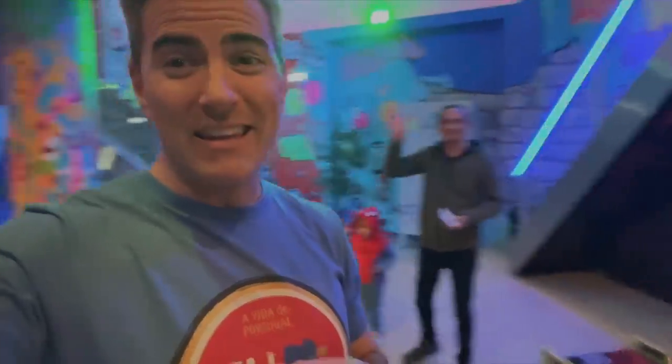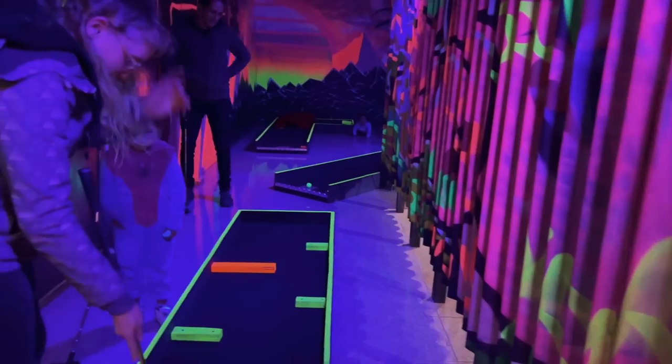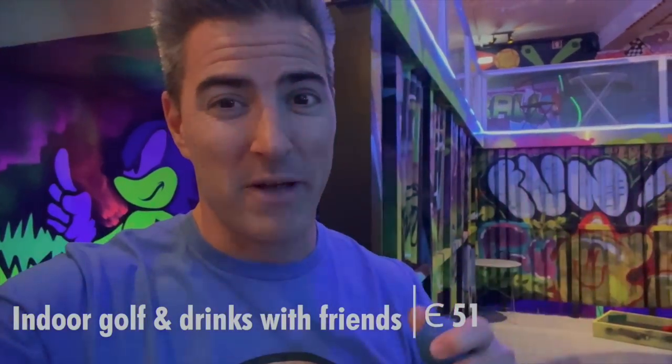It's mini golf time with a couple of friends and kids. It's 14 euros for an adult and 12 euros for kids older than three, so Sia we had to pay 12 for.